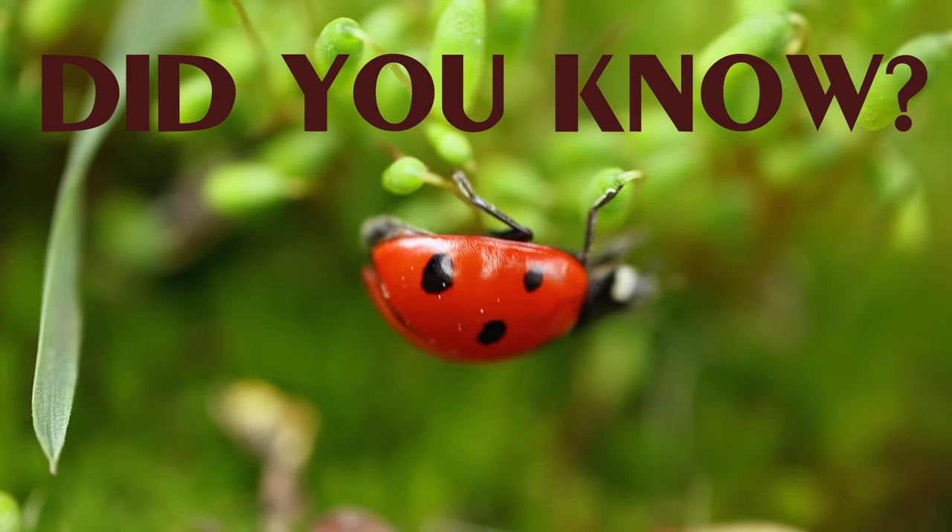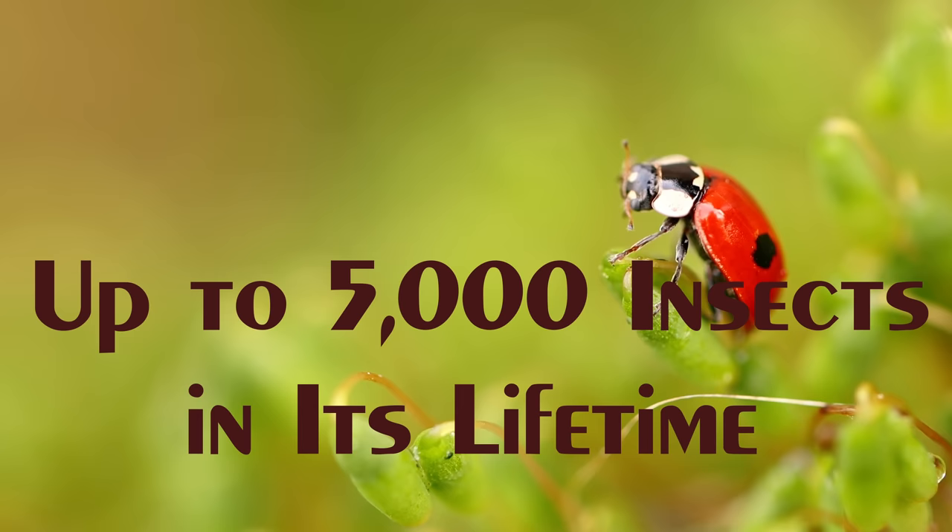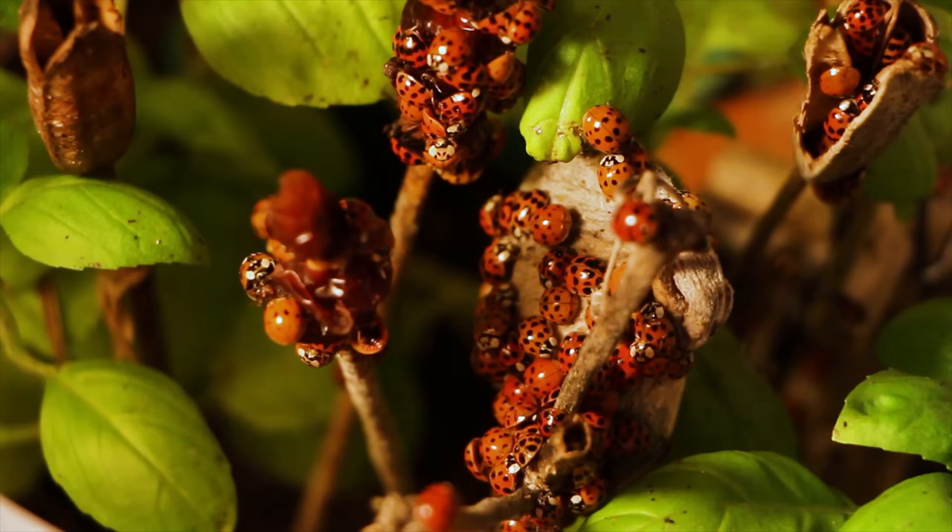Did you know that one ladybug can eat up to 5,000 insects in its lifetime? The majority of ladybugs have oval dome-shaped bodies and six short legs.